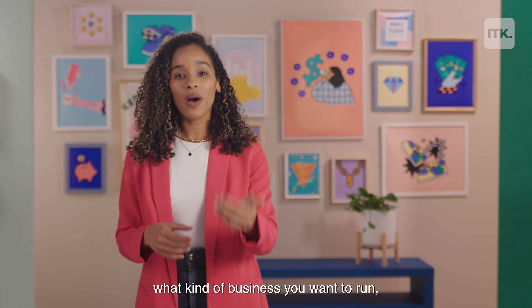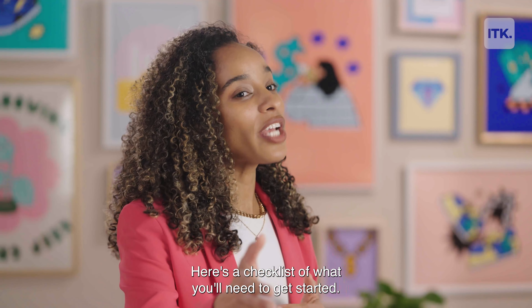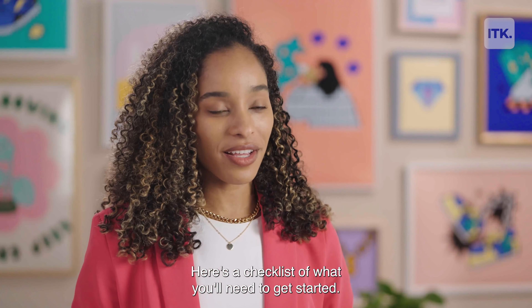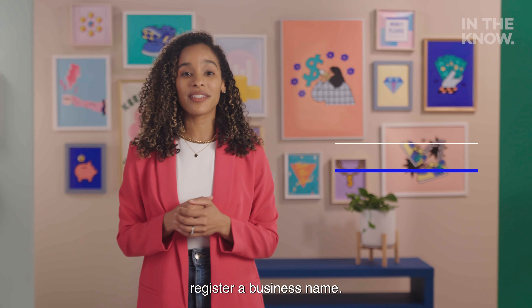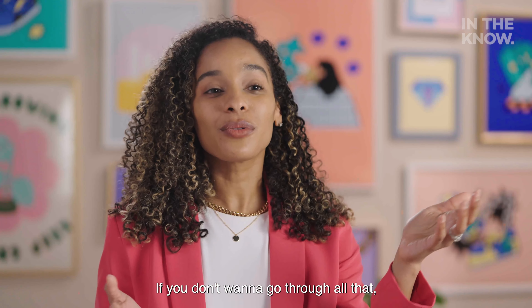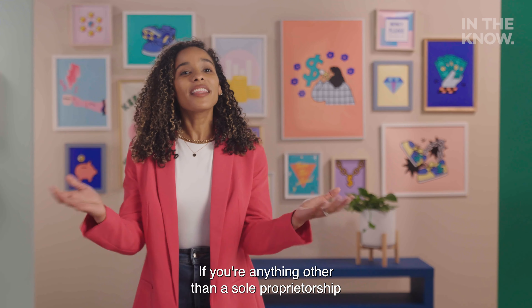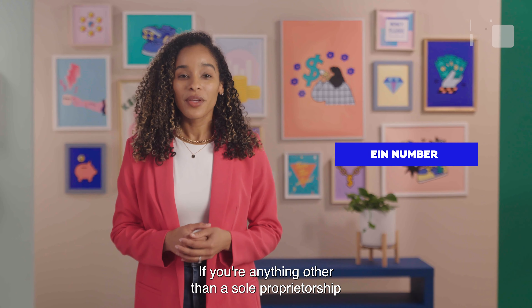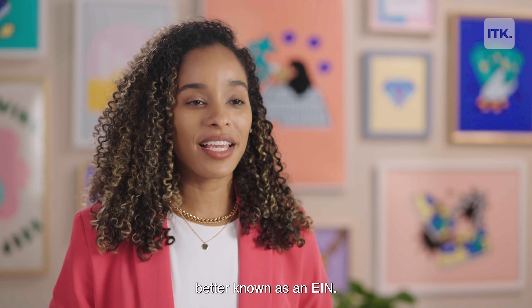Now that you've figured out what kind of business you want to run, it's time to hit the forms. Here's a checklist of what you'll need to get started. If you want your business to be legally protected, register a business name. If you don't want to go through all that, you can just start by buying a domain and getting your social accounts going. If you're anything other than a sole proprietorship, you'll need to apply for an employer identification number, better known as an EIN.